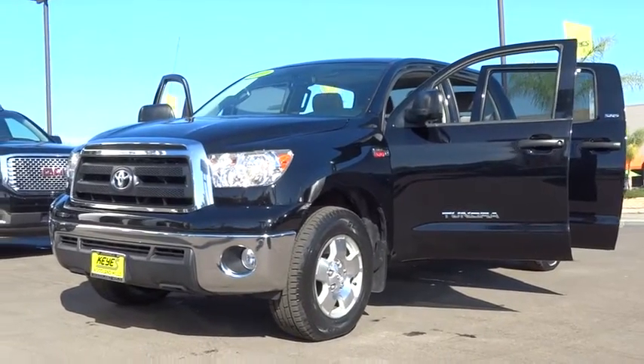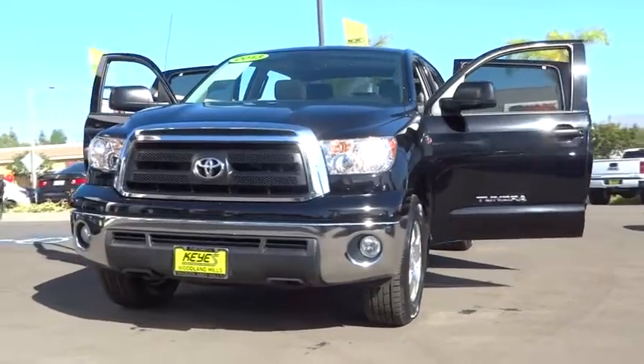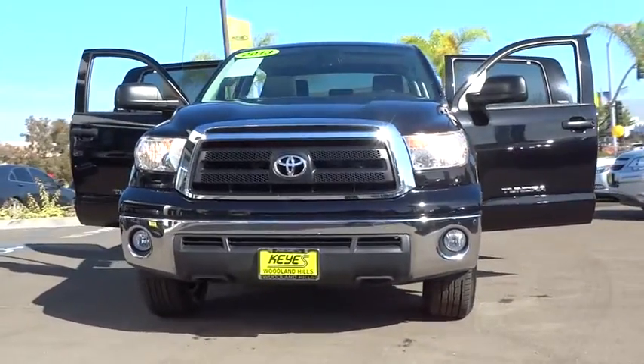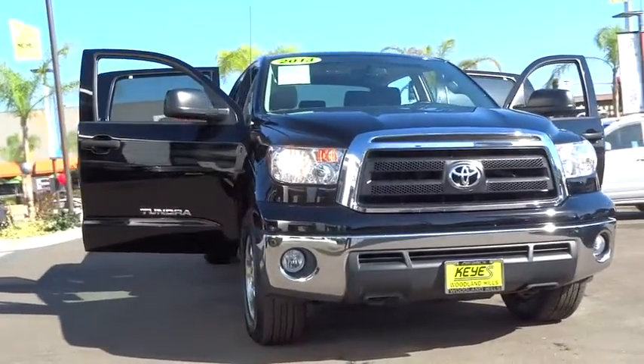The 2013 Tundra has a number of unique features useful for those using it as a work truck, including extra large door handles, a deck rail system, and an integrated tow hitch.